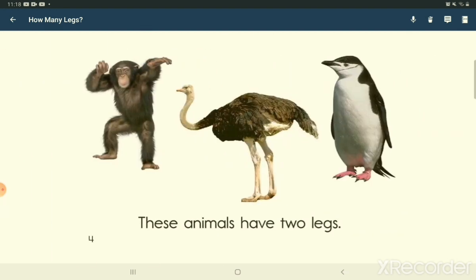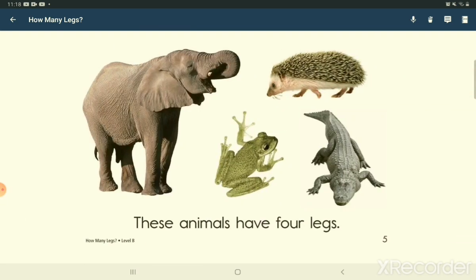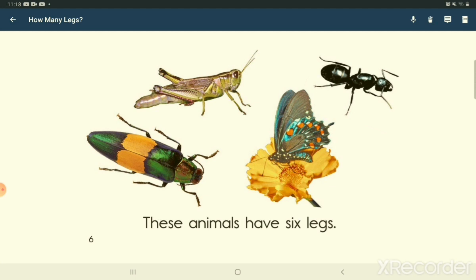These animals have 2 legs. These animals have 4 legs. These animals have 6 legs.